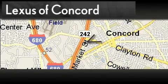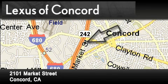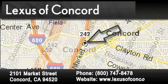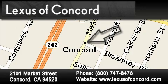Lexus of Concord is located at 2101 Market Street in Concord. Our goal is to exceed all of your expectations to ensure that you'll return for future visits. Lexus of Concord now offers free, no obligation online price quotes from our fully staffed internet department.